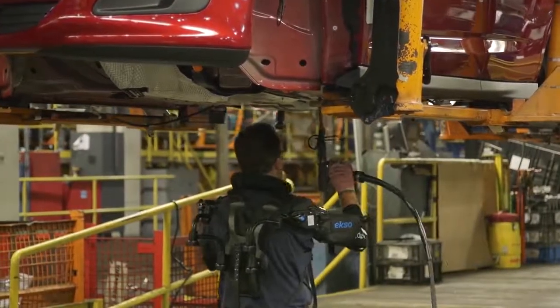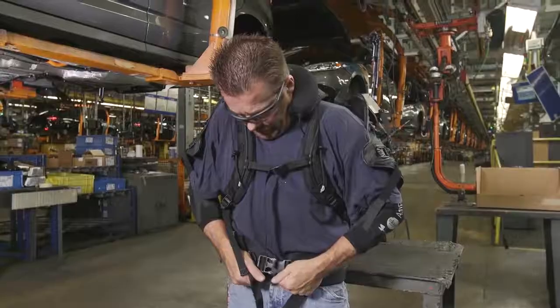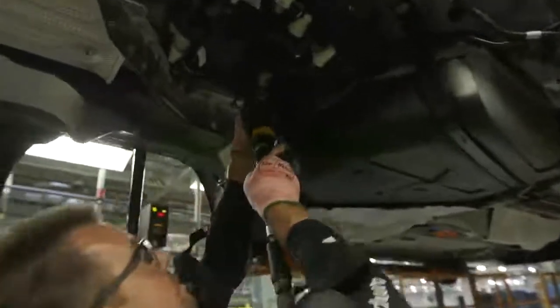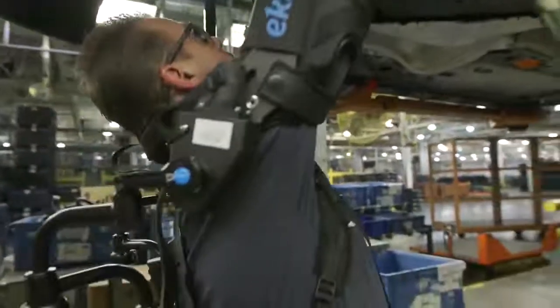The vest provides 5 to 15 pounds of lift assistance per arm and can be adjusted to provide a custom fit for each worker. The ExoVest is the latest example of advanced technology Ford is using to reduce the physical toll on employees during the vehicle assembly process.